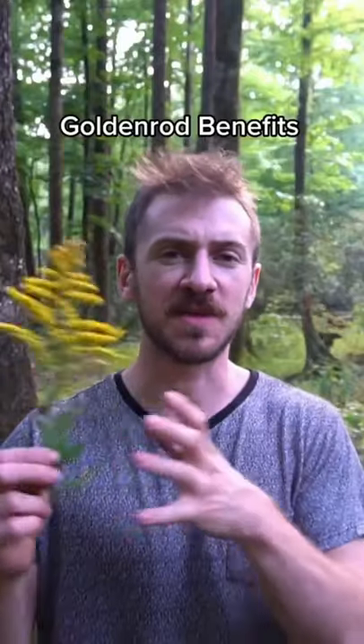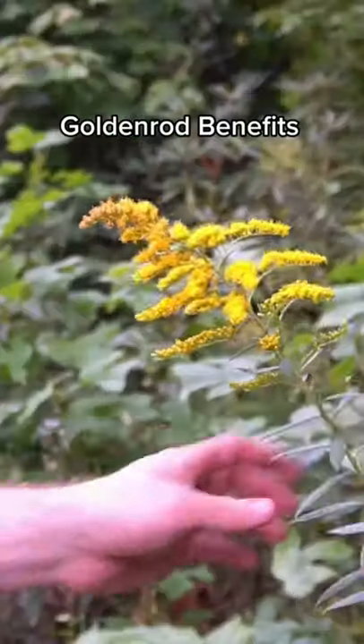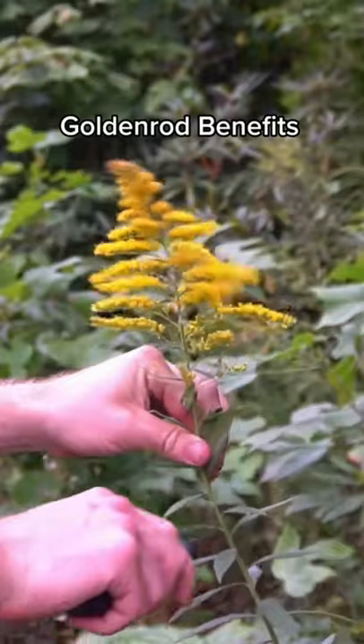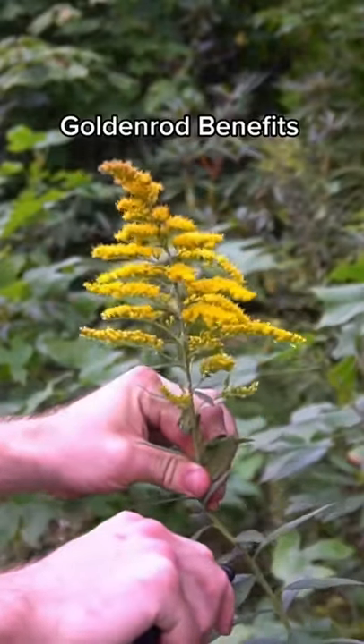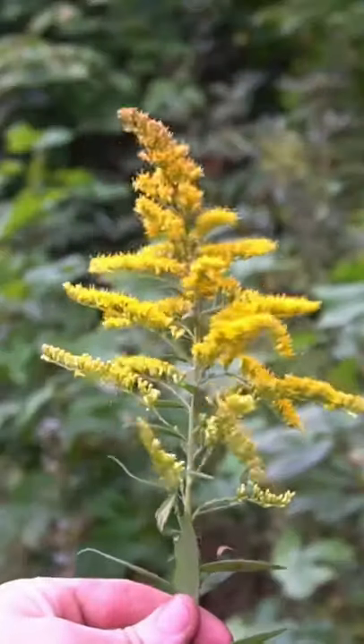This abundant flower is synonymous with autumn and is great for alleviating seasonal allergies. Goldenrod leaves and flowers are anti-inflammatory, can treat urinary tract infections and sinus congestion, and also improve heart health. Use the leaves and flowers to make delicious tea or a tincture. I'll have a tincture of this plant on my herbal shop, sonofabear.shop, by the end of next month — sign up for my newsletter to be notified.